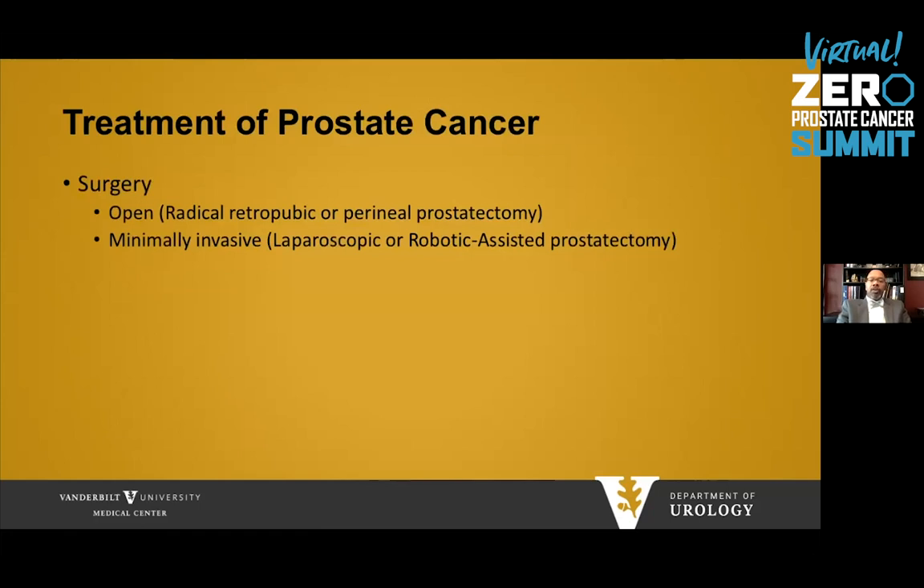When it comes to surgery, there are different categories. There's open surgery, called radical retropubic or perineal prostatectomy, which is not done very much anymore. The majority of men now receive minimally invasive surgery, mostly with robotic-assisted prostatectomy, with a few high-volume surgeons doing laparoscopic. Probably 90% to 95% of prostatectomies are now done in a minimally invasive fashion.